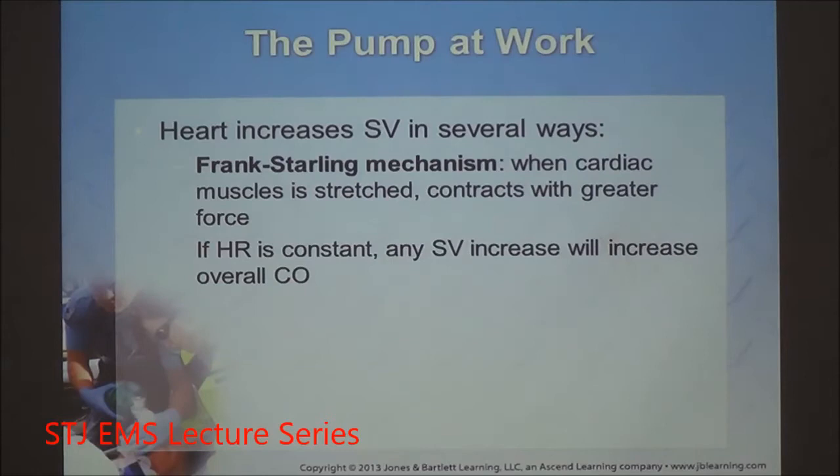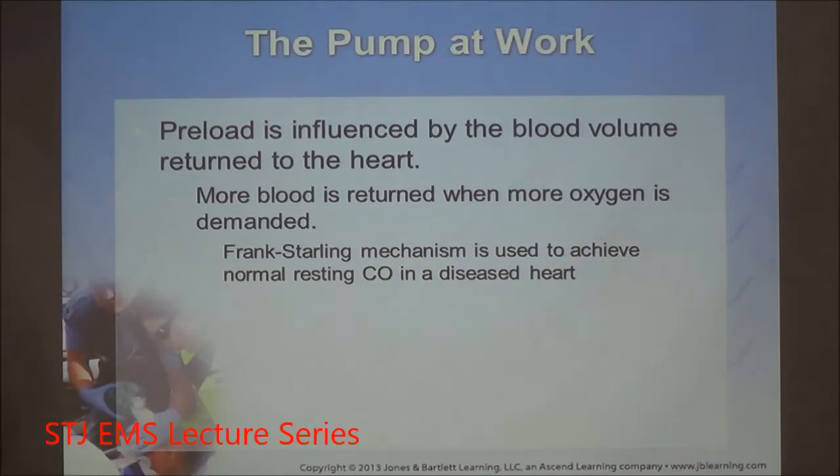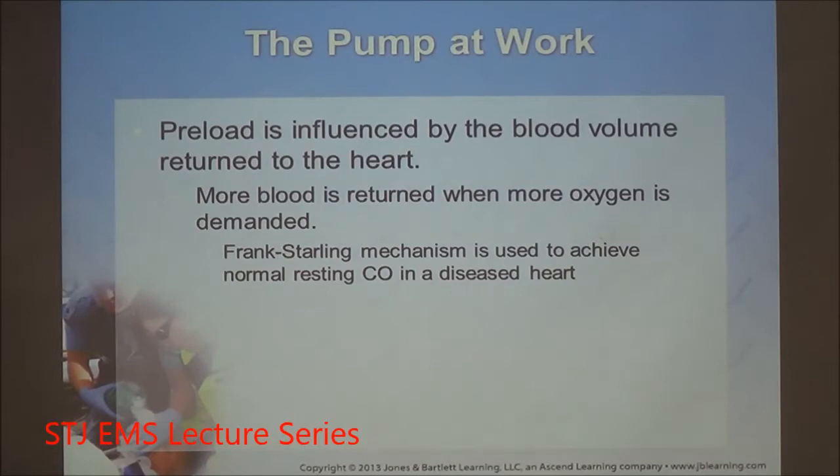Stroke volume can be increased through the Frank-Starling mechanism, which states that as cardiac muscles are stretched, they contract with greater force. As professional athletes increase contractility, they increase stroke volume. More blood drains when more oxygen is demanded — we'll stretch out the right side, increasing blood flow to the lungs and allowing more oxygen capture.